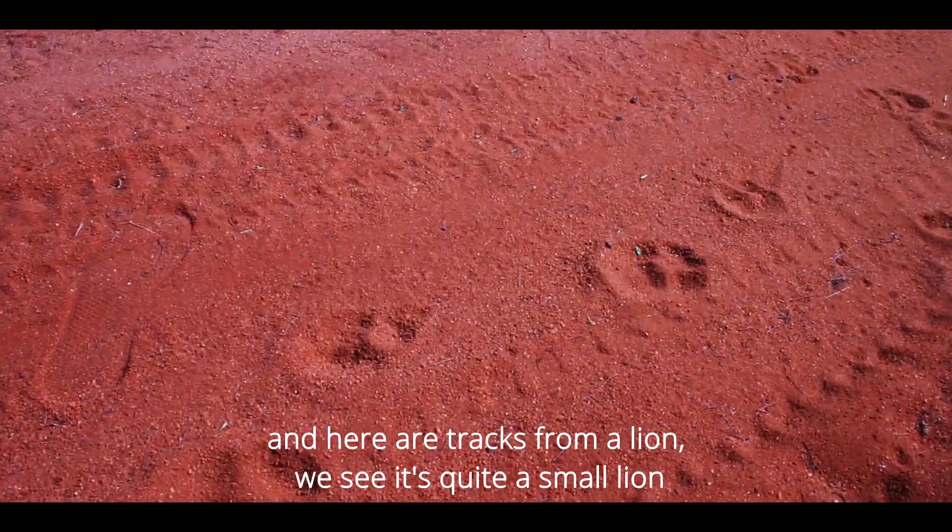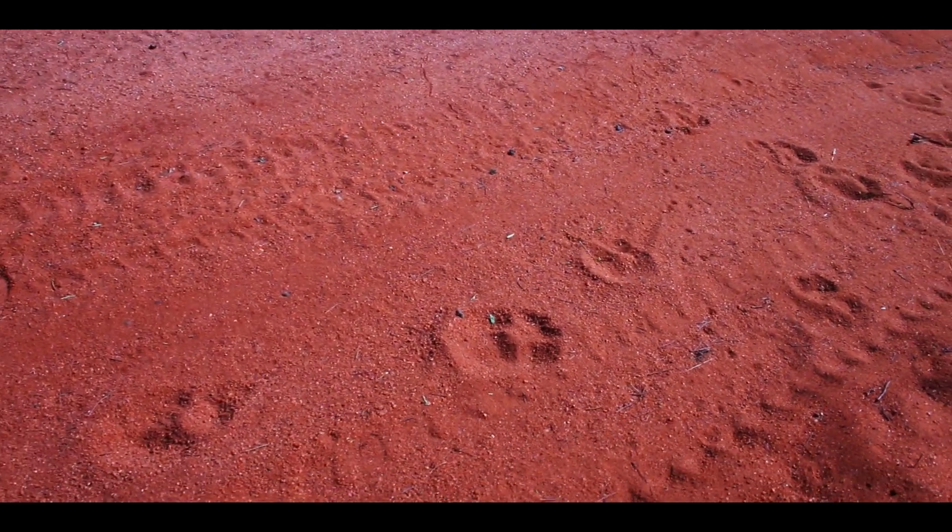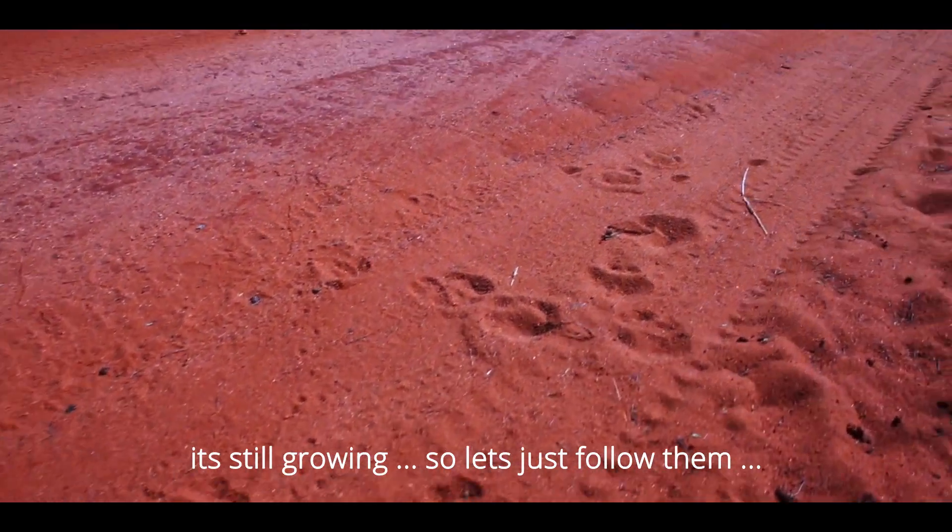And here we find the tracks from the lion. You can see it's quite a small lion — it's still growing. So let's just follow them.